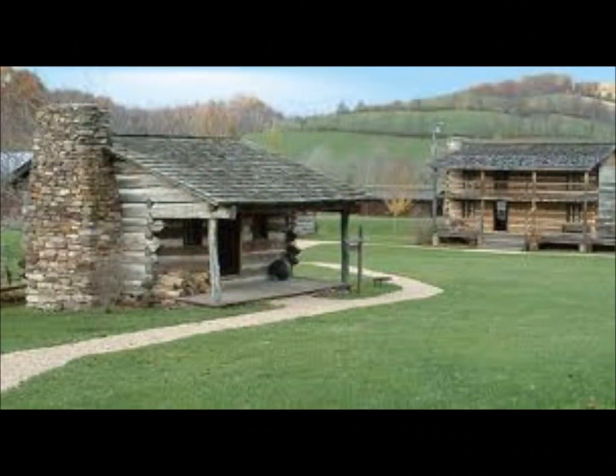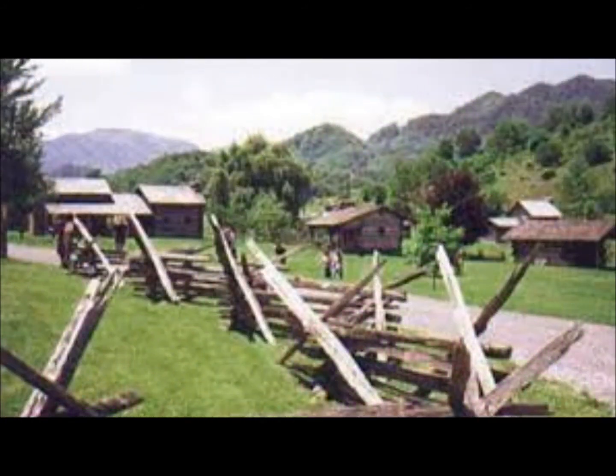Crab Orchard Museum preserves the cultural heritage of the Appalachian region. They have exhibits on the 500-year-old Native American village on-site, pioneer life, and military conflicts. Also see the animals of the area, such as black bear and coyotes. You can even look for fossils, maps, and mining tools.